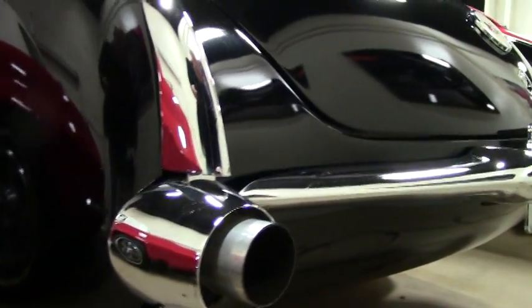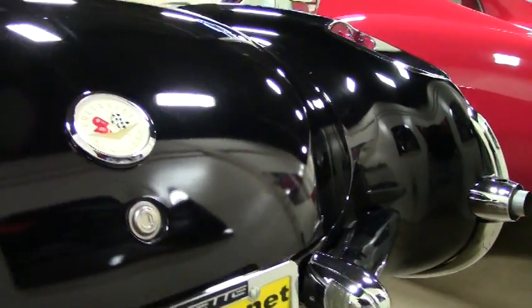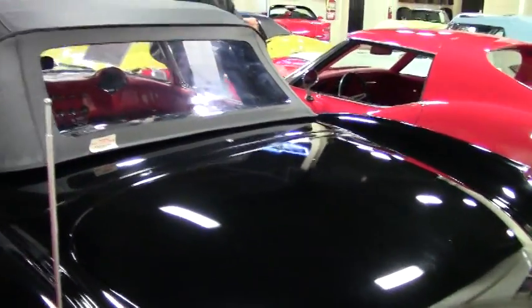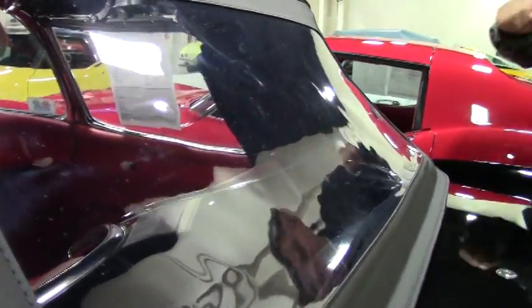As you can see, paint's in good shape. Chrome has been redone recently along with the top. Top, seats, carpet, door panels, newer tires — tops in good shape.